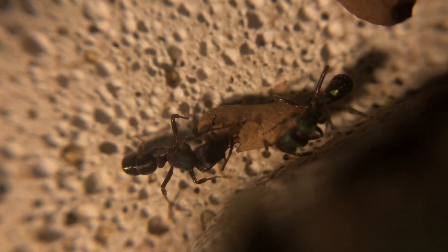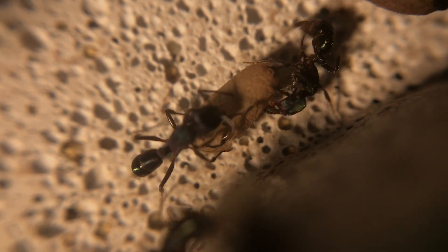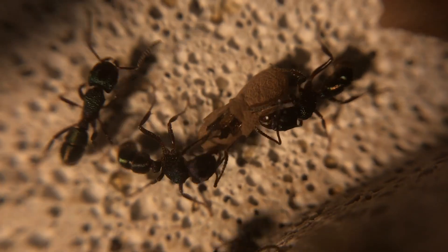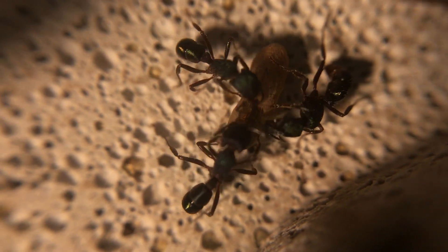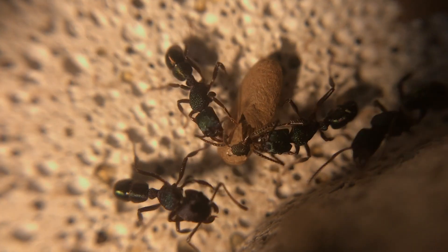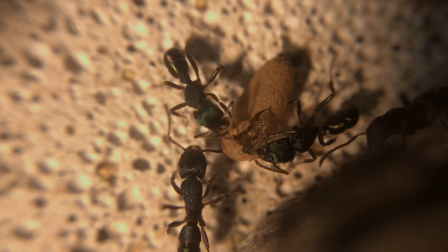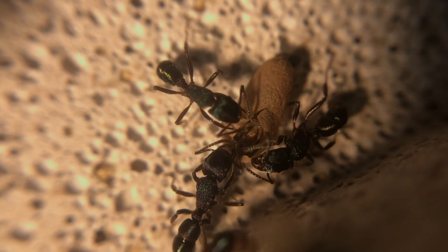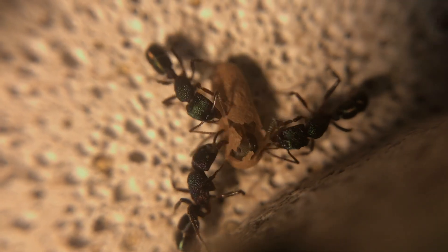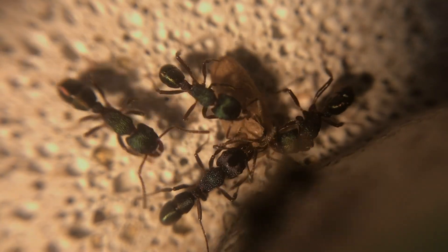This species can also accept multiple queens in their colony. My colony, Queen Nightdust and the Green Berets — thanks very much for that name suggestion — they are just a single foundation queen and they are up to three or four hundred workers now, so doing really well. They're enjoying their new nest, and if you haven't seen that video where they get their new nest, I'll put the card up at the top so you can go back and have a look.